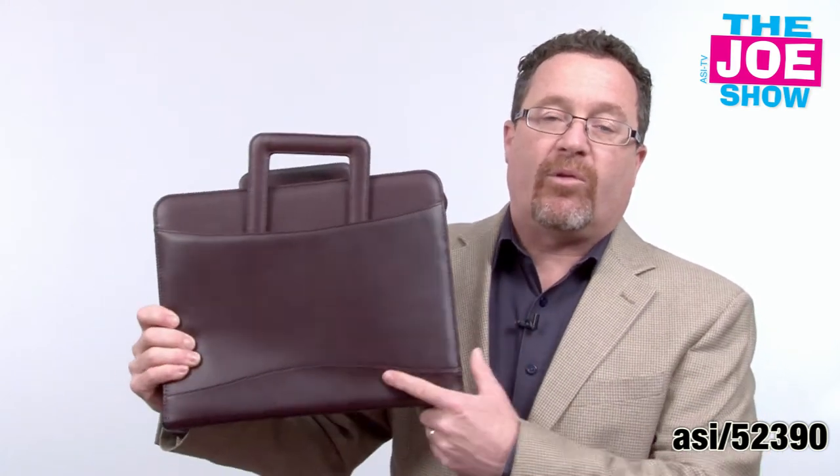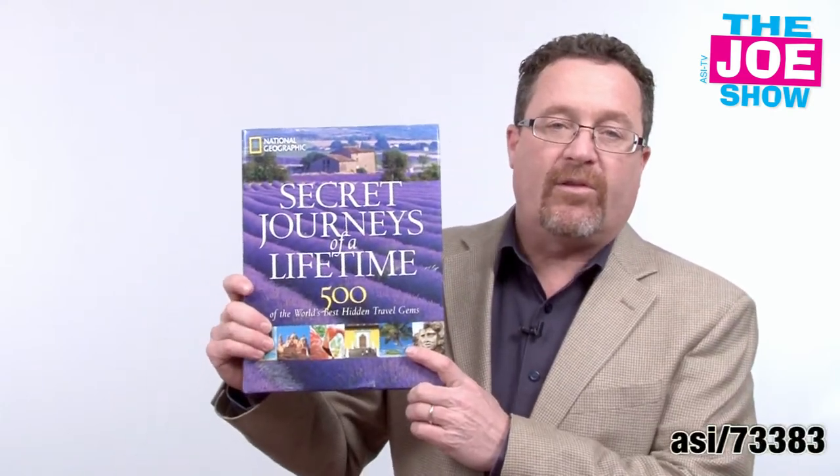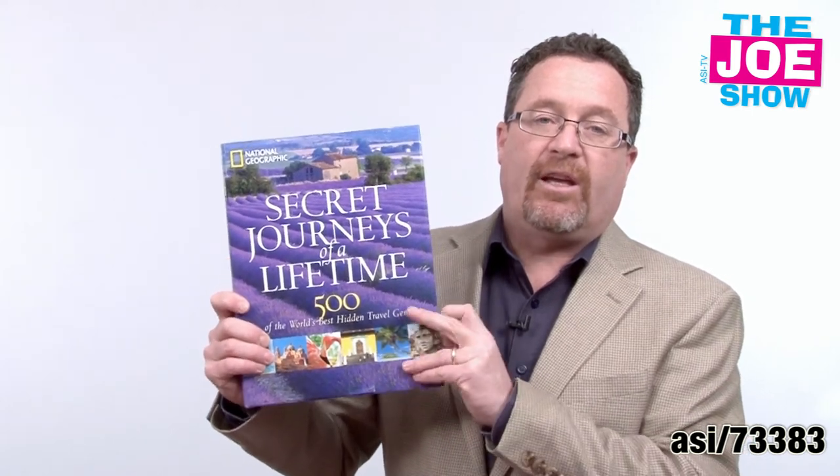And on the front, the embossed logo makes a nice gift this holiday season. Another nice gift is a coffee table book — this one is from National Geographic, about 50 hidden gems throughout the world you can go visit.